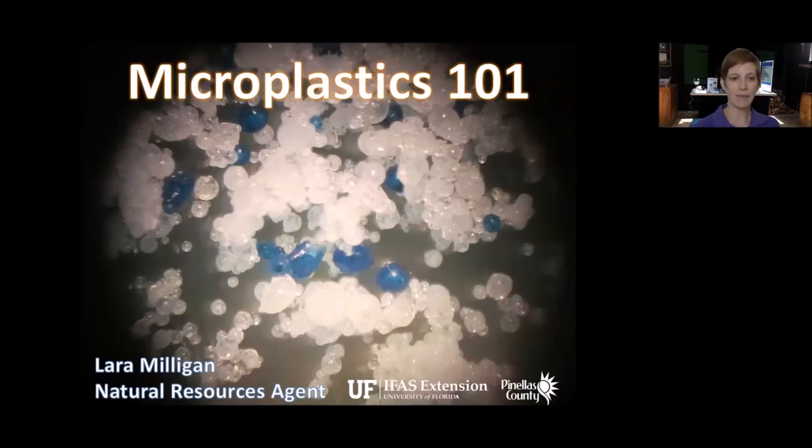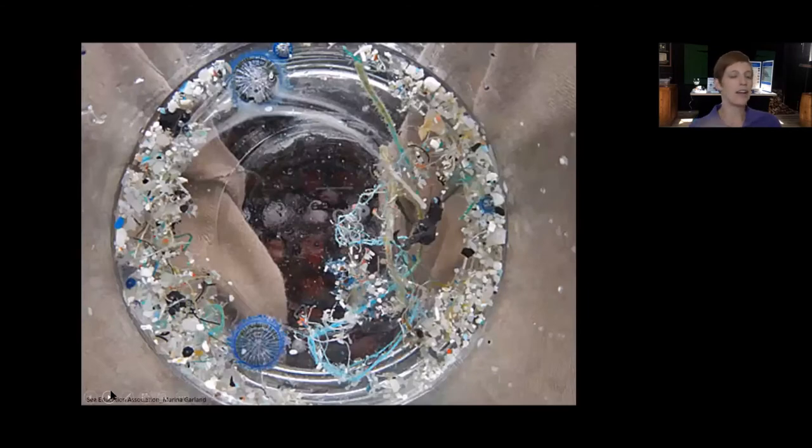Microplastics 101 is today's topic. I typically poll the audience for what is the definition of microplastics, and I get all sorts of different answers — usually like 'really small plastics,' which is correct. But technically speaking, when we talk about microplastics, it's anything five millimeters in size or smaller to the point where it's no longer visible. That's about the size of a pencil eraser, and if it's plastic, we refer to it as microplastics.